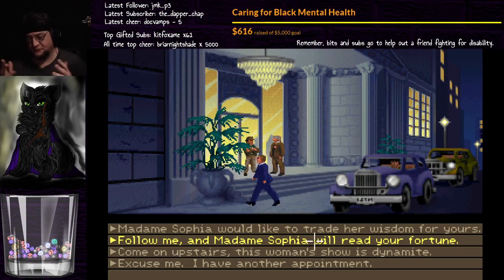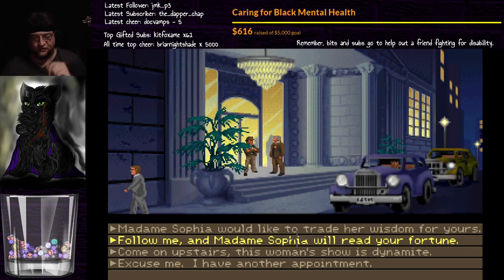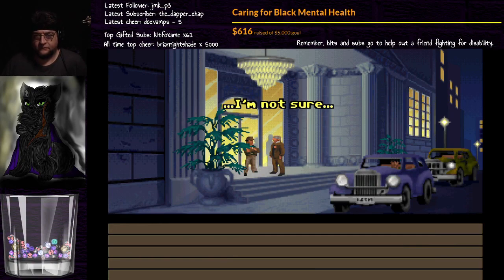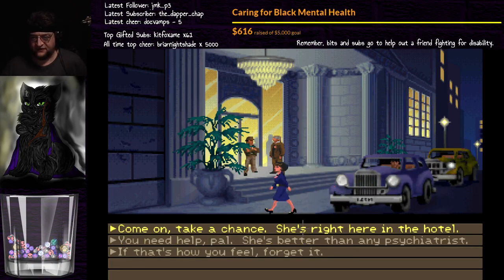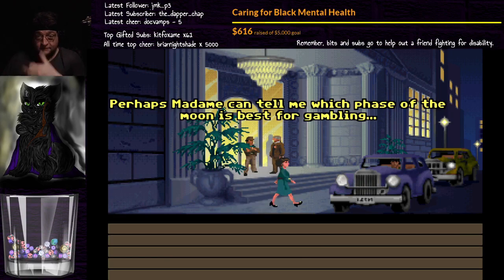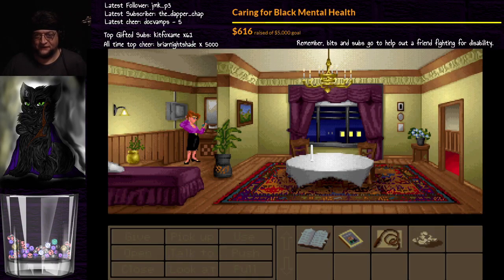The other choices we could have asked don't matter anymore. Let's specifically say 'read your fortune,' because we know he's into astrology. Follow me, and Madame Sophia will read your fortune. Come on, take a chance — she's right here in the hotel. She's better than any psychiatrist. Well, I need money — perhaps Madame can tell me which phase of the moon is best for gambling. I'll do it. Please, lead the way. He's definitely into all this stuff.